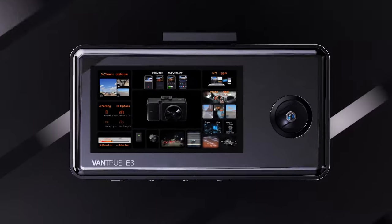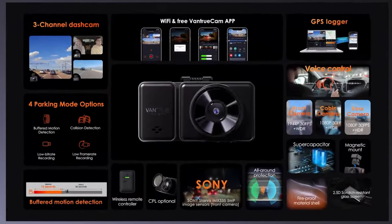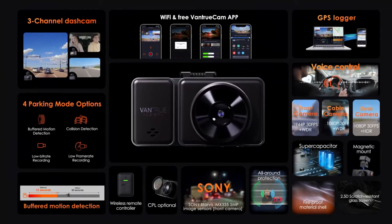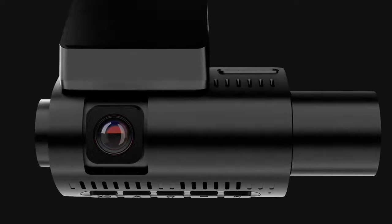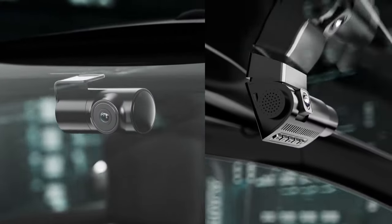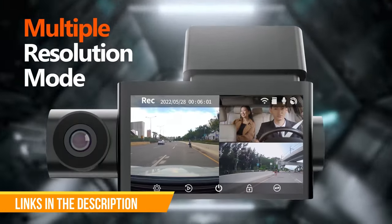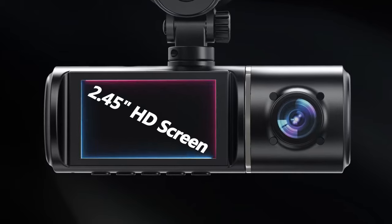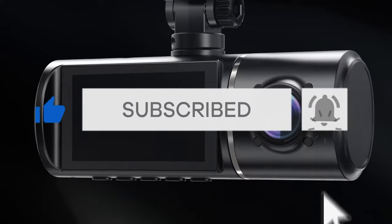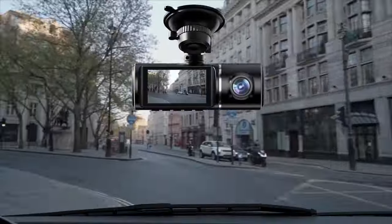Drivify presents the 5 best 3-channel dash cams. Stay tuned as we bring you the top 3-channel dash cams on the market today. If you'd like to find the best prices and more information about the products, we've included links for each item mentioned in the description, so make sure you check those out to see what's in your price range. Like, comment, and don't forget to subscribe. And now let's start.